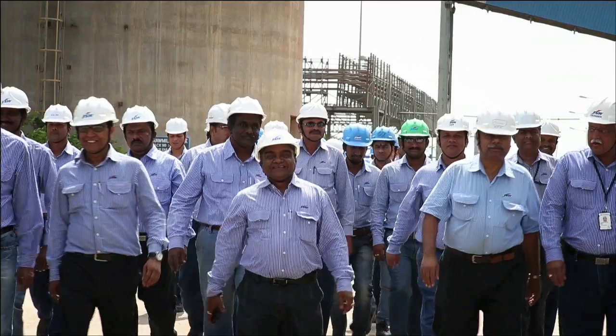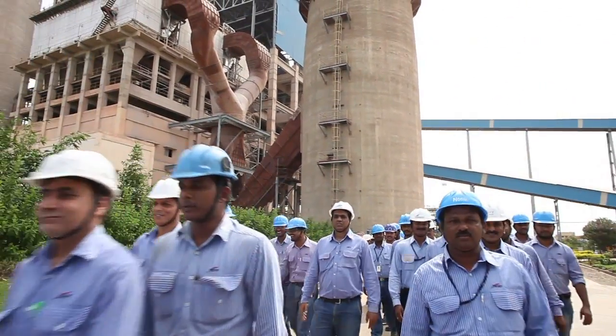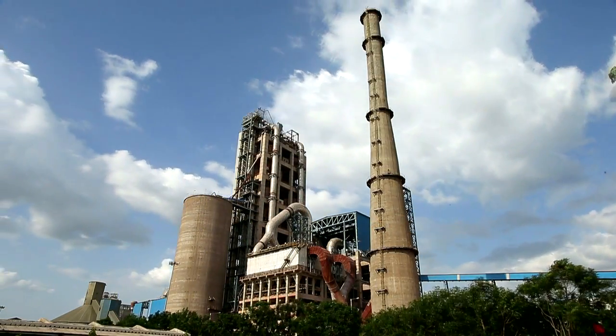Every day at JSW Cement, we work together with passion, dedication, and commitment in building the future of a solid India.